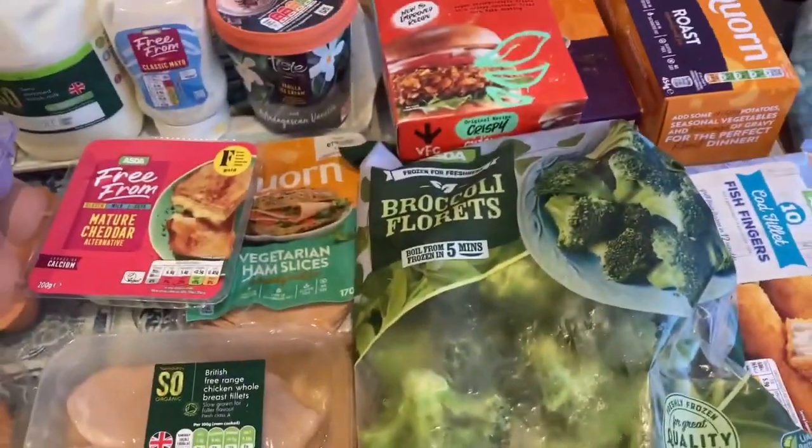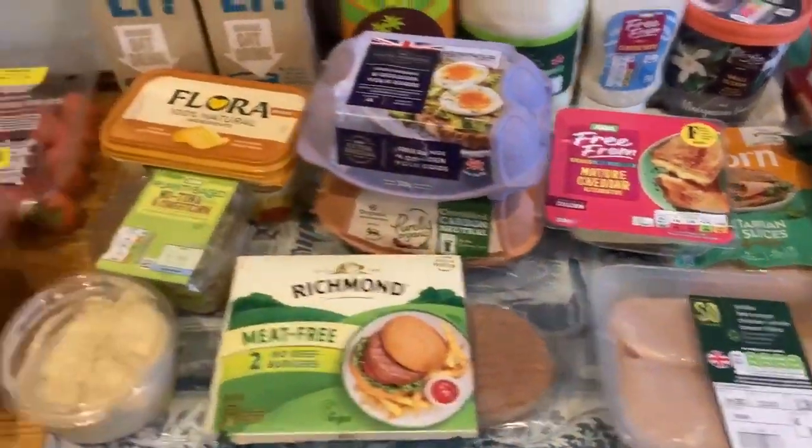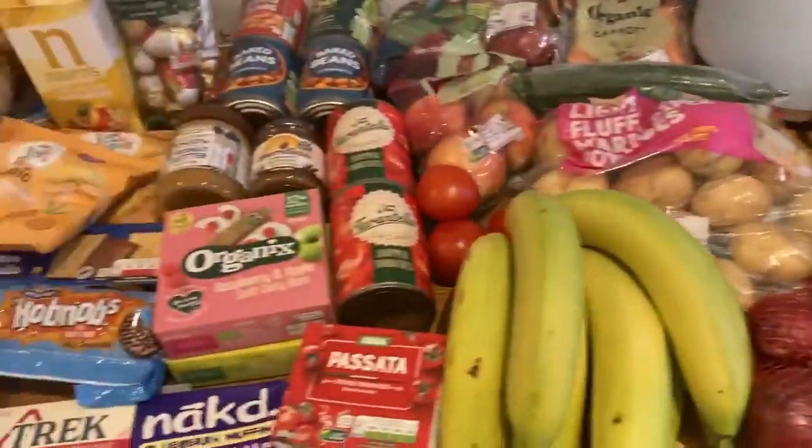So yes, that is everything we've bought from Asda and Sainsbury's this time. I really hope you enjoyed watching this food haul. Thank you so much for watching, please don't forget to subscribe before you leave, and hopefully I'll see you next time — bye everyone!